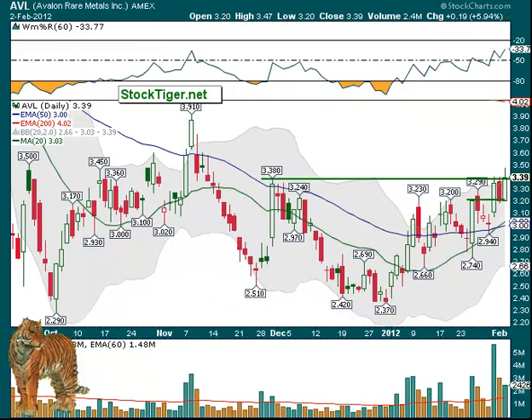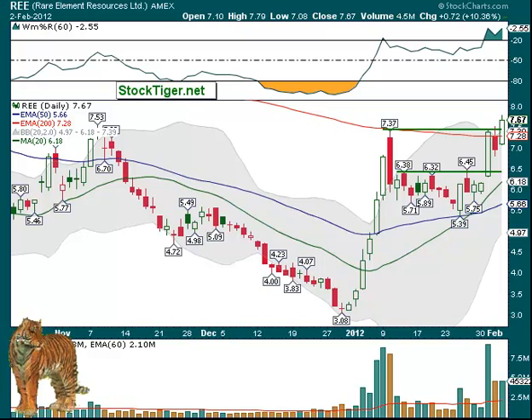Remember, the rare earths did well a couple days ago. Then they pulled back, and you can see AVL pulled back right to support, so it gave you the second chance to buy. Pulled back on lighter volume, and then it ran up another 6%. We also posted REE in the morning, because it looked like this would be breaking above that 200-day, which it did, and then broke above that 7.37 and continued up nicely as well. Not as big a volume as it was before — it's getting over the top band, but nice move.